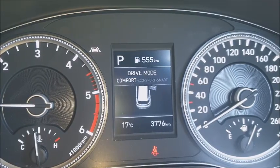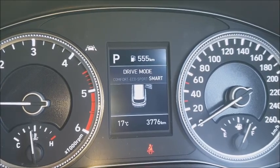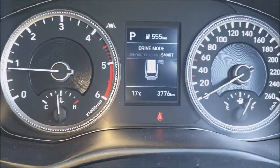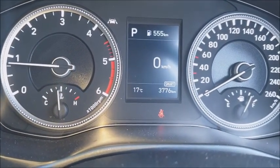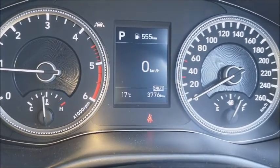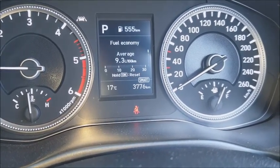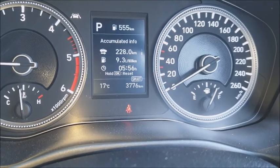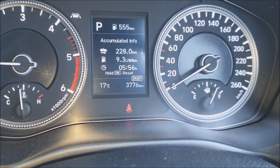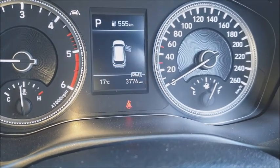On the dash itself it's nice and simple — press the buttons and you can see the information coming through. Everything is activated via the tabs on the steering wheel column. We've been averaging around town mainly 9.3 litres per 100, which is a little bit high for a diesel, but bearing in mind this is an around-town drive — get out on the highway and you can easily see that drop down towards 7 litres per 100.